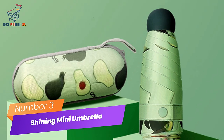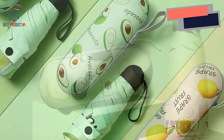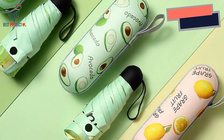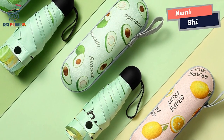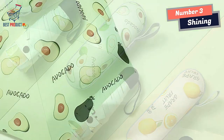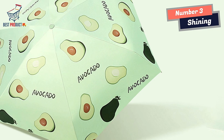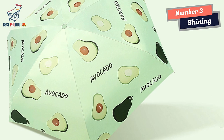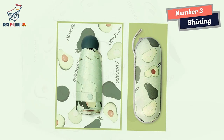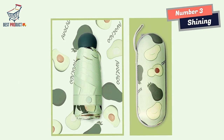Number 3: Shining Mini Umbrella. The Shining Mini Umbrella is a practical and stylish accessory designed to provide protection from the sun and rain in a compact and convenient form. With its pocket-sized capsule design, fruit-inspired pattern, UV sunshade capabilities, and durable construction, this umbrella offers both functionality and fashion. The compact size makes it perfect for on-the-go use.